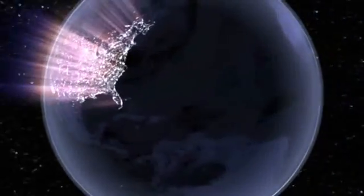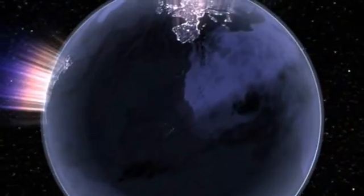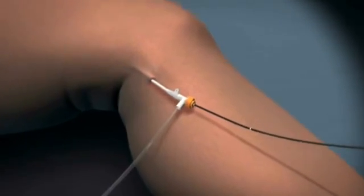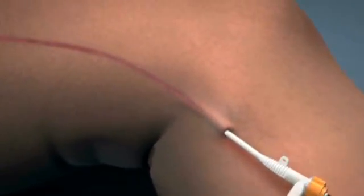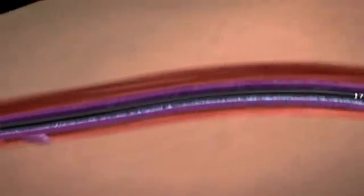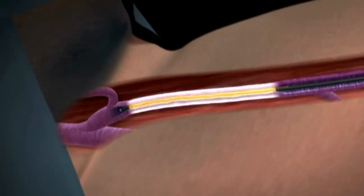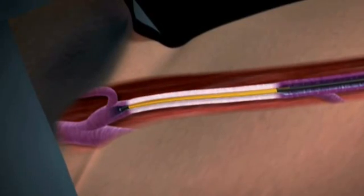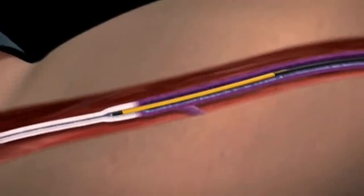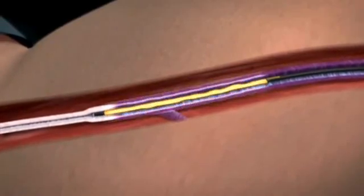Thousands of physicians throughout the world have used the Venus Closure Radio Frequency System to treat over 135,000 patients to date. Now Venus introduces the Closure Fast Radio Frequency Catheter, a next generation technology that uses a new segmental ablation technique instead of the old continuous pullback approach.